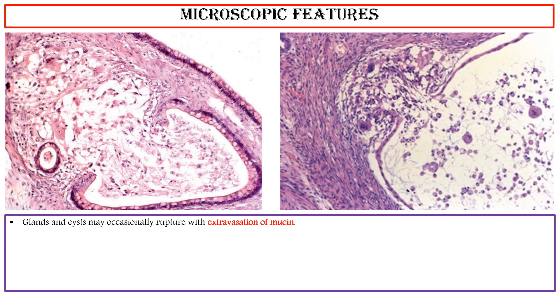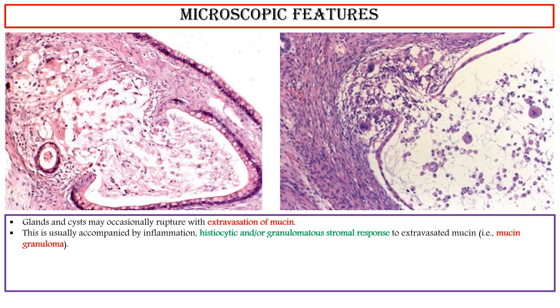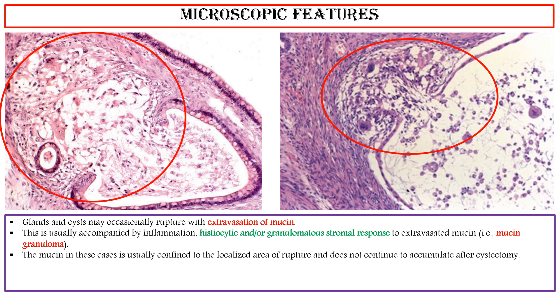The glands and cysts may occasionally rupture with extravasation of mucin. This is usually accompanied by inflammation and histiocytic and/or granulomatous stromal response to extravasated mucin — that is, mucin granuloma. The mucin in these cases is usually confined to the localized area of rupture and does not continue to accumulate after cystectomy. It is not associated with recurrence. Such a finding must be distinguished from pseudomyxoma ovarii and peritonei.